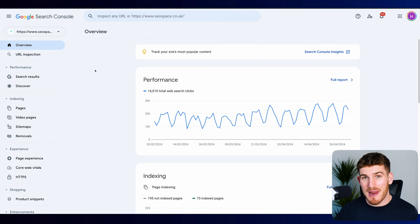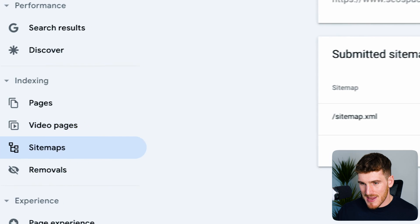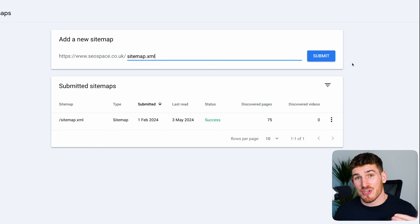Once you're on the Google Search Console platform, do not stop there, because as I mentioned, this is where you tell Google you want to be displayed on search engines. All you need to do is head over to Sitemaps and in the box type sitemap.xml. This is essentially where you submit a map of all the pages on your Squarespace website to Google to say, hey Google, I'm ready to rank on search engines. If you're not showing up yet, this is going to automatically make you jump up on search engines.